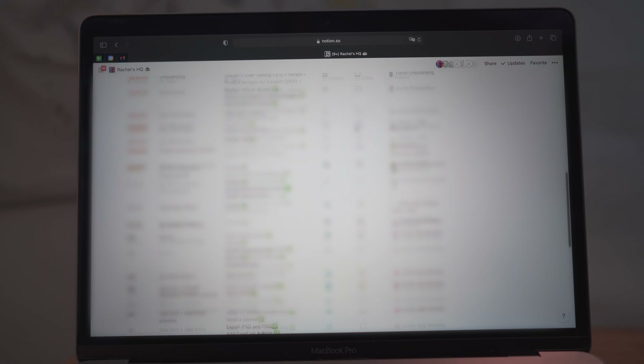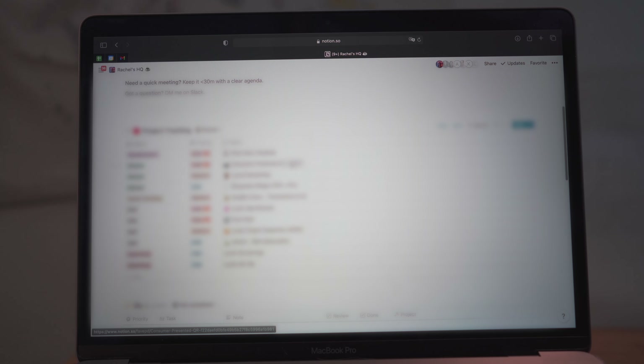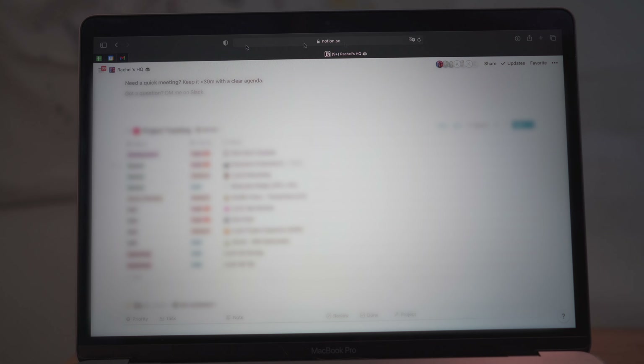As for goal planning, project management, or managing my to-do list, I do it all with Notion. I can access Notion on my desktop browser, desktop app, my phone, and also my iPad, which is really useful for note-taking on the go. Here's where I plan all my work — I organize all my tasks by priority, and if I have any data or notes for a certain project, I'll store them in the projects page.